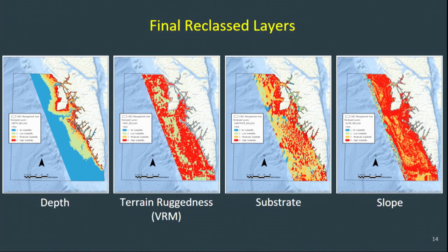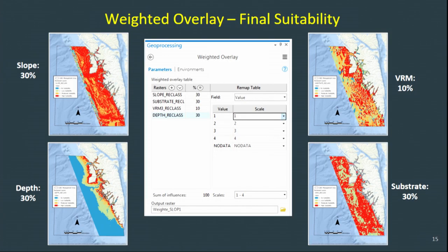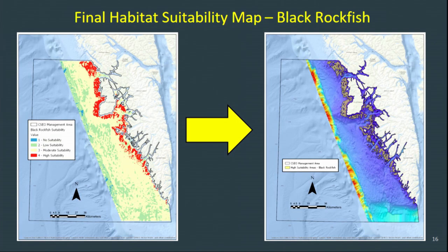So we have depth, terrain ruggedness, substrate, and slope — all reclassified. Blue represents no suitability, green is low, orange is moderate, and red is high suitability. Each of the reclassed rasters were inputted into weighted overlay in ArcGIS with a weight of 30% for slope, depth, and substrate, and a weight of 10% for VRM or terrain ruggedness. These weights were frequently adjusted to find the best fit, and ultimately the final weights were loosely based on where the number of specimens ended up and what we know from literature about their habitat preferences.